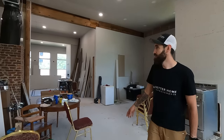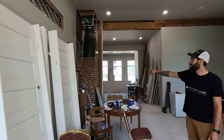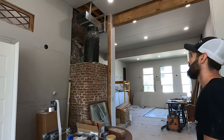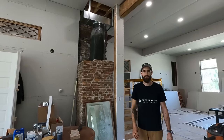Back in classroom number one we have our dining room, and we have the back side of that chimney which goes all the way to the roof. We are building it back up to the ceiling with the original bricks that we found in the yard, and that's going to be a feature of the original schoolhouse.